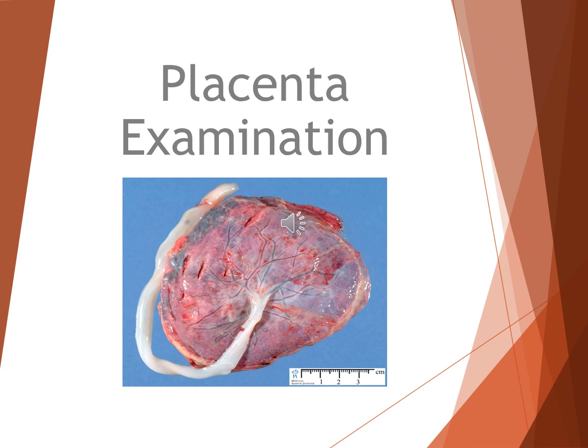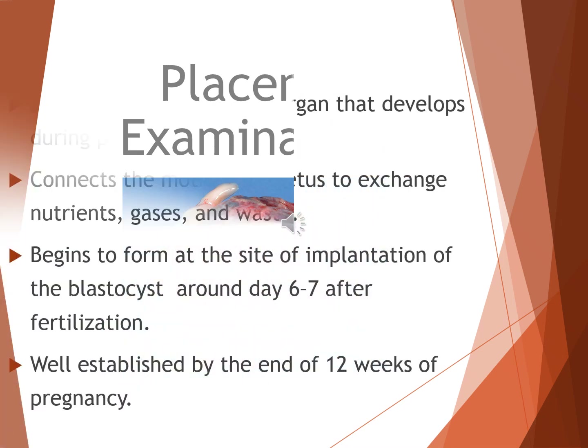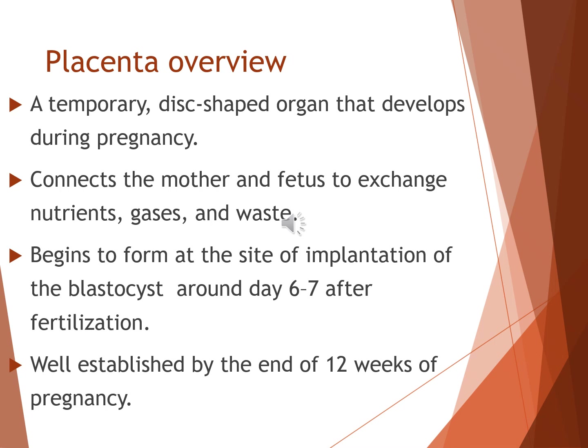Today we are going to learn about placenta examination. Before we move on to the placenta examination, let us first take a quick look at the overview of the placenta. The placenta is a temporary, disc-shaped organ that develops only during pregnancy. It begins to form at the site of implantation of the blastocyst, around day 6 to 7 after fertilization, and becomes well-established by the end of 12 weeks of pregnancy.